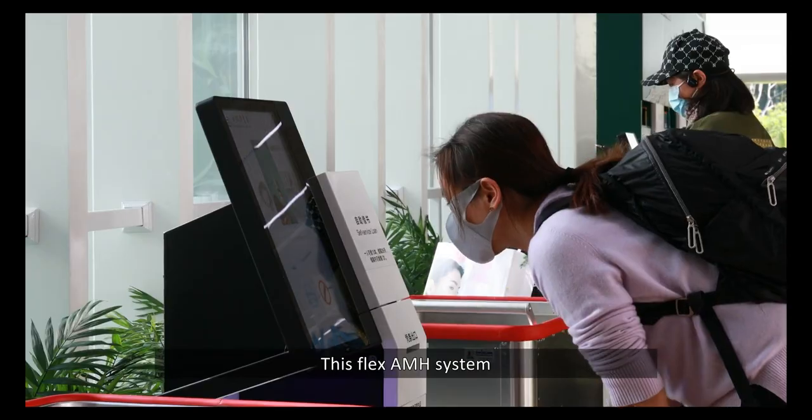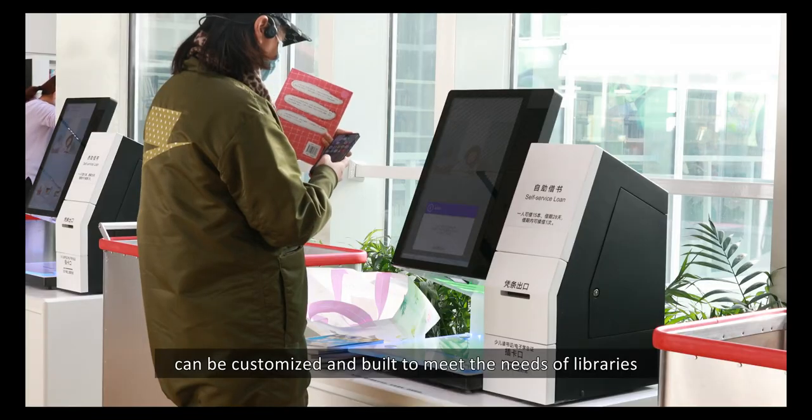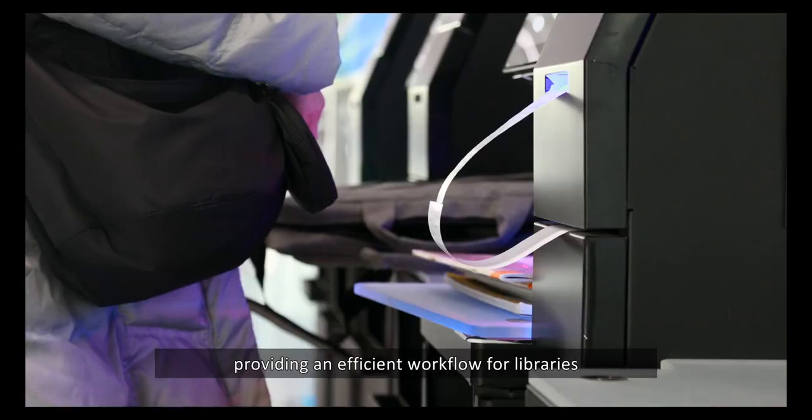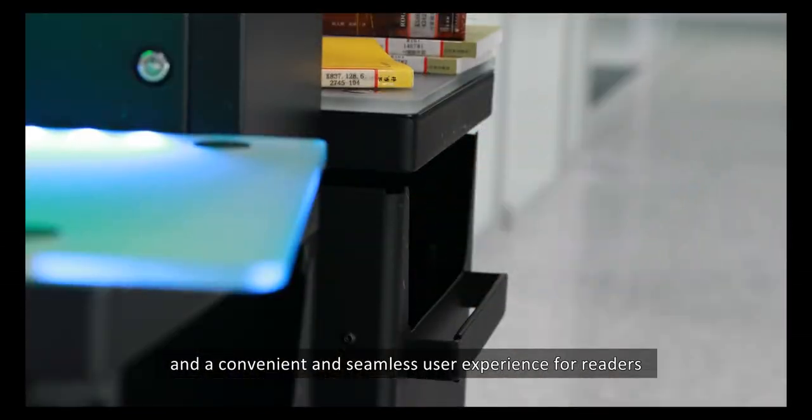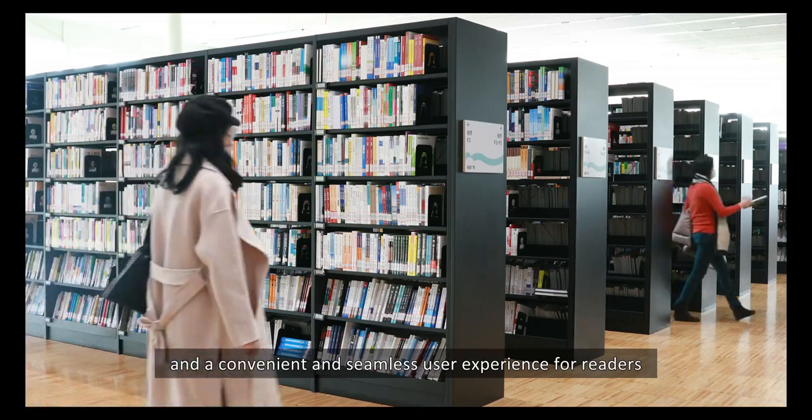This Flex AMH system can be customized and built to meet the needs of libraries, providing an efficient workflow for libraries and a convenient and seamless user experience for readers.